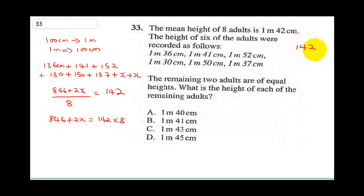142 multiplied by 8: 8 times 2 is 16, carry 1. 8 times 4 is 32 plus 1, that's 33, carry 3. 8 times 1 is 8 plus 3, that is 1136. So 846 plus 2x equals 1136. Collecting like terms, 2x equals 1136 minus 846, because 846 is coming over so we have a negative.